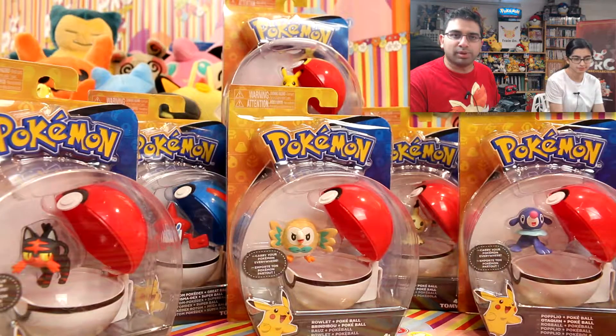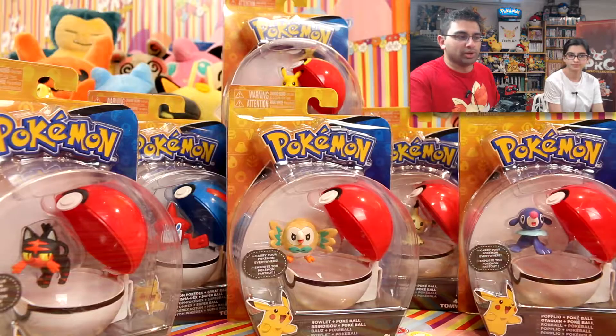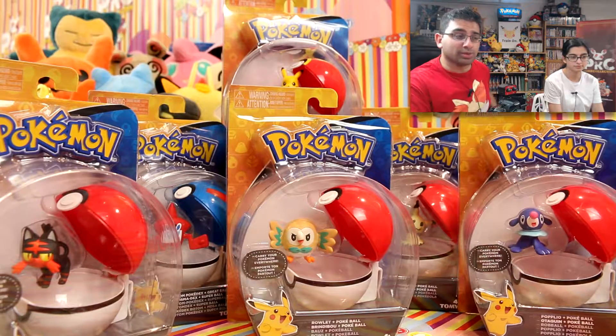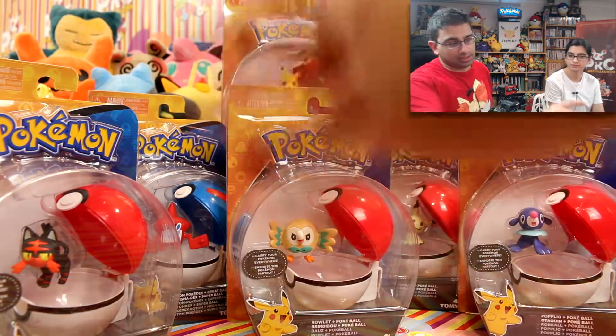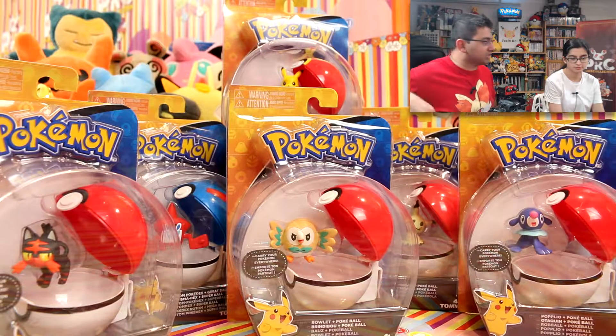The Clip and Carry range has been done by Tomy for a long time. I think they've actually retired the name now — they just call it Pokémon Plus Pokéball, or whatever Pokéball it is. But it's really cool to have them back. It's really good for cosplaying — if you want to clip those Pokéballs to your belt, that'd be pretty cool.